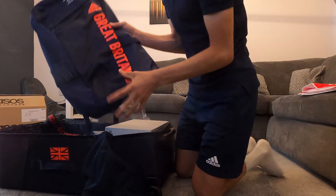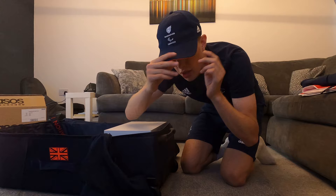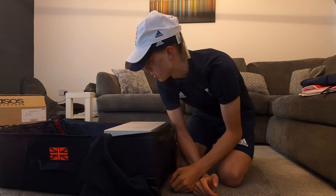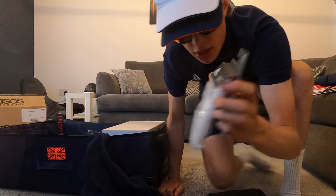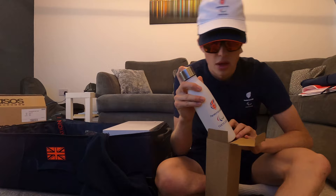Onto the slightly more exciting stuff — the things you expect to get in your kit bag. We have a Paralympics GB backpack rucksack which I would have definitely used as a school bag. We have some Paralympics hats — a blue one and a white one, which will be used a lot to protect yourself from the sun and heat whilst in Tokyo. Also we have got these sunglasses, a couple of sweatbands because I will be sweating, and another water bottle — a bit more robust than a plastic bottle but looks cool.